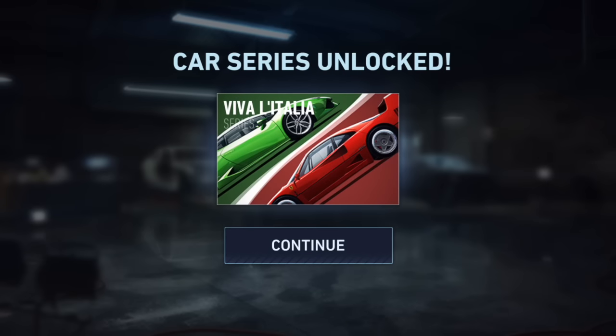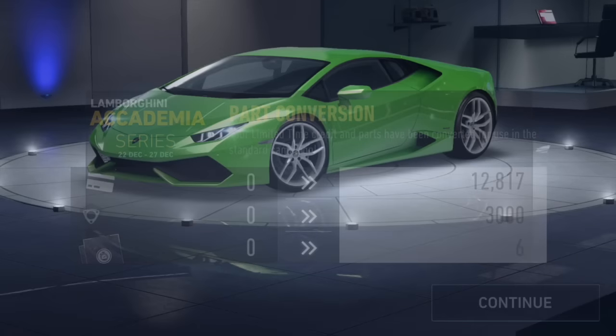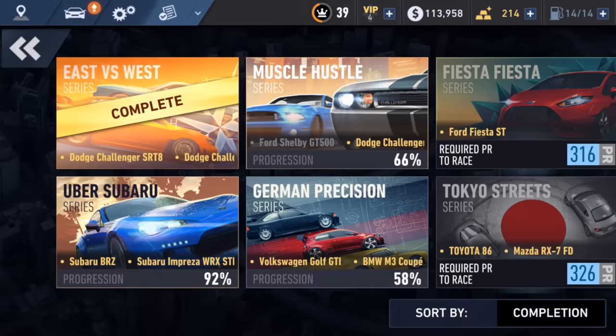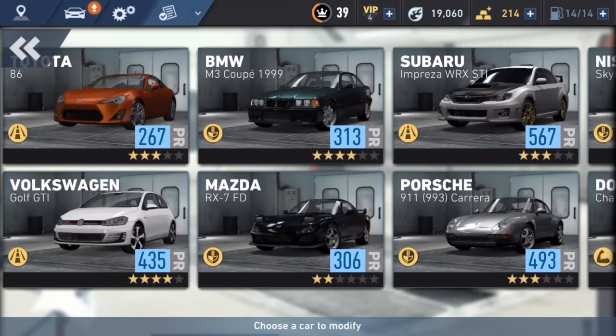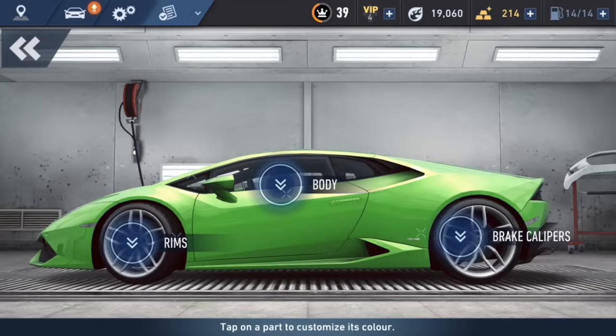With this car being ours we unlock a new series where we can use the Huracan, and if we had the F40 as well, really nice. We got some extra part conversions and some extra currency. Let's go to the mod shop — oops, clicked the wrong one — not the car series, let's go to the mod shop to see if we can do anything to this Huracan.